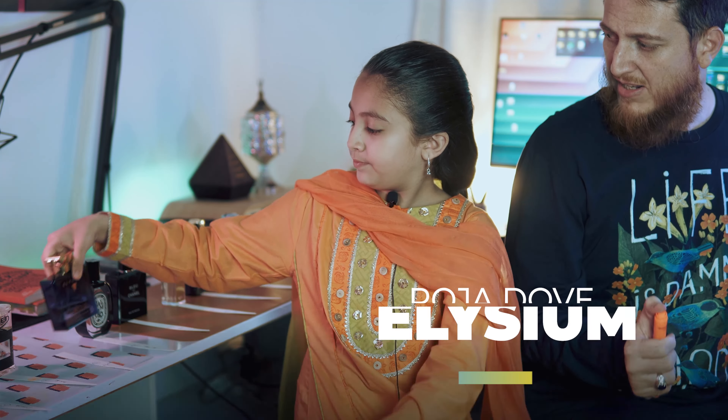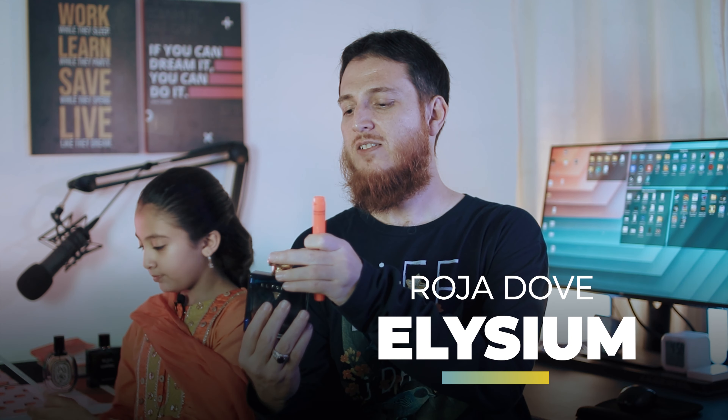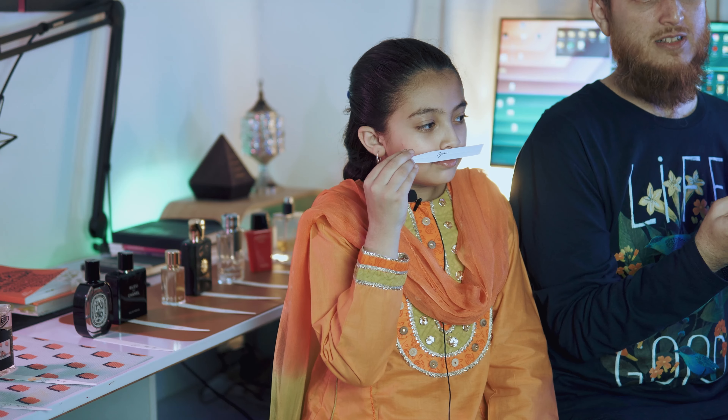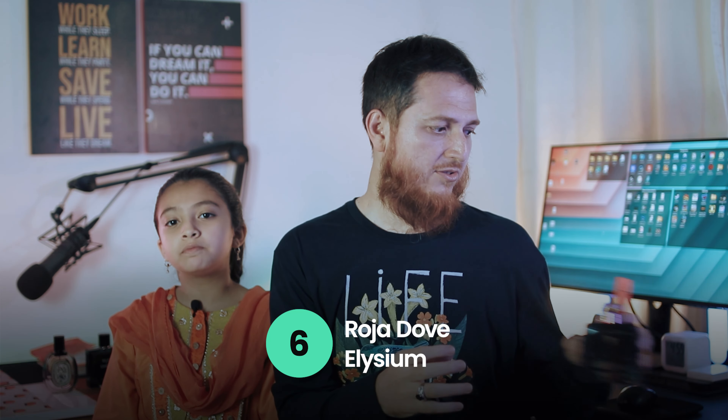Next one is Elysium by Roja — Roja Dove Elysium. She is going to sniff the Elysium from Roja Perfumes and see how much this one gets. She gave it 6 out of 10. Sorry Roja, you are losing to Aventus. I think my daughter doesn't like this one too much, so it got 6.